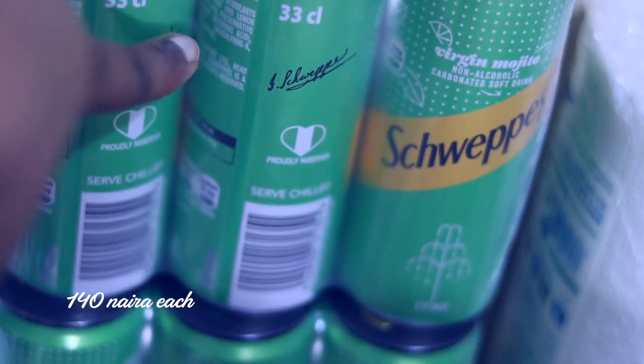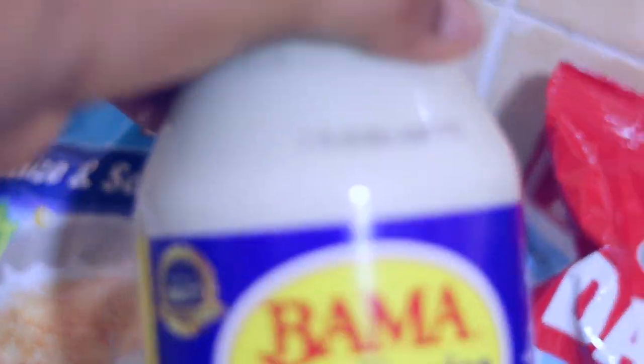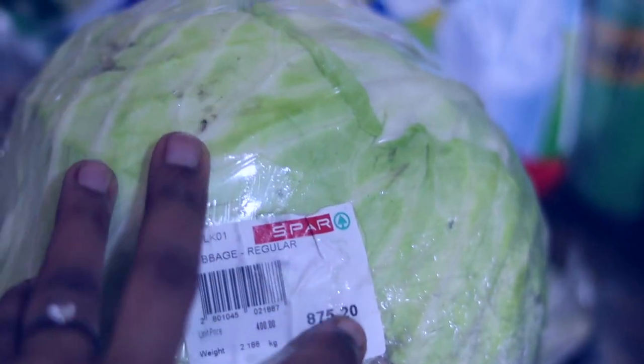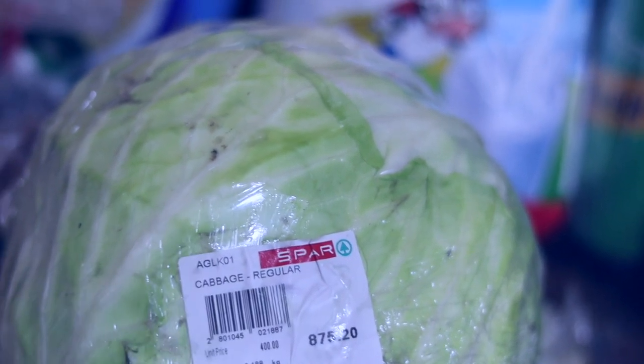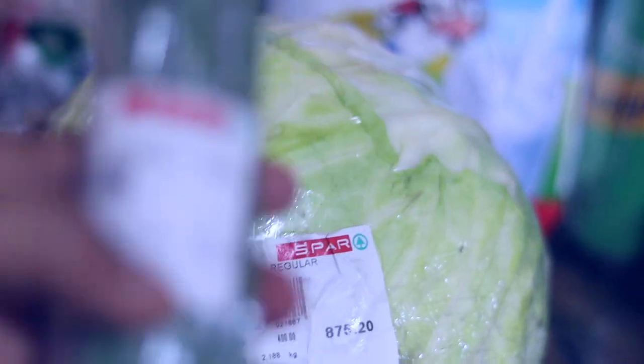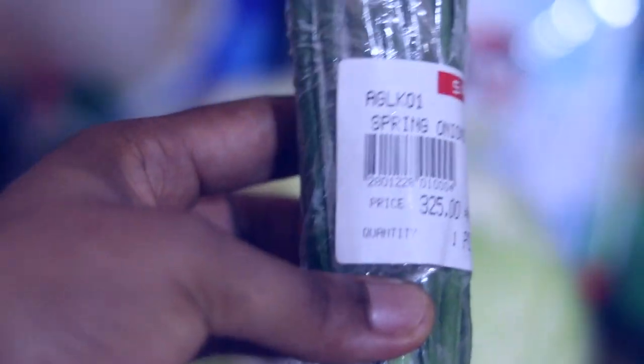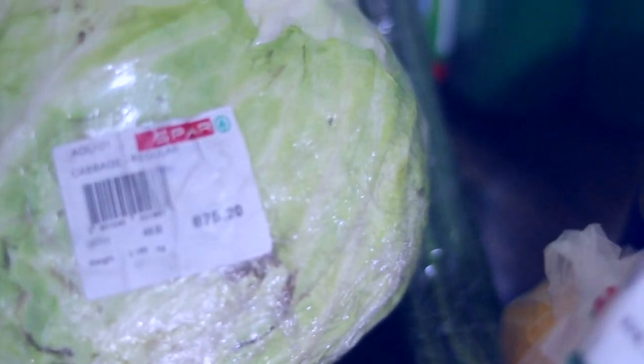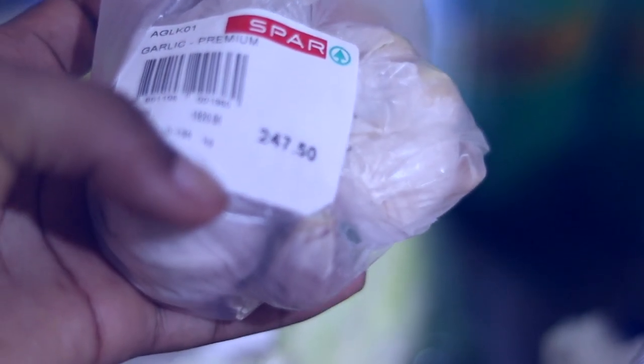I also got my Schweppes — I really love taking this. And this is the shrimp veggie mojito, I got 2 packs of that. I got some milk, I got some golden morn, I got mayo. On to the veggies: I got cabbage — this is a whole cabbage at 875 Naira. These are some spring onions for 325 Naira, not bad. I got lemons — 926 Naira for just 2 lemons. I got some garlic just to supplement what I already have at home.